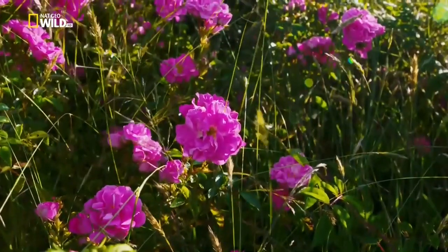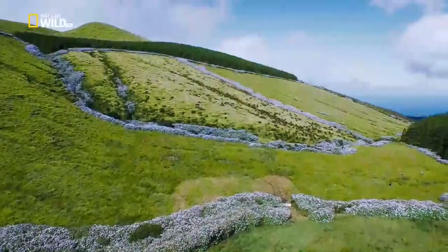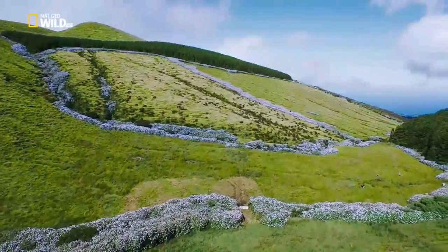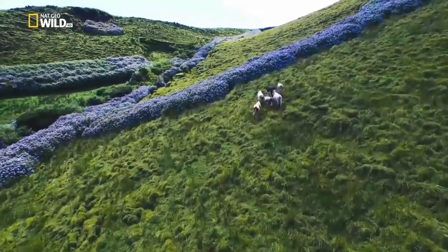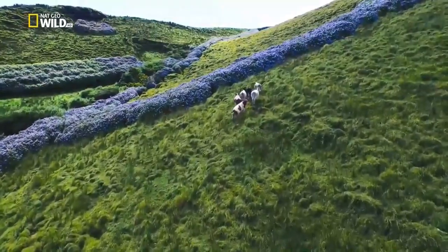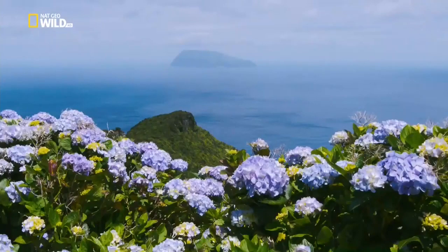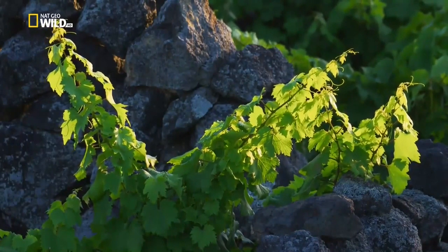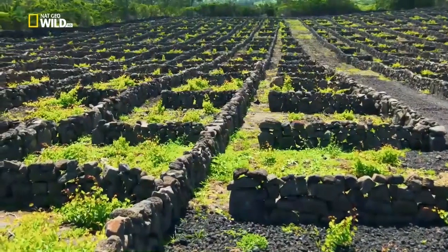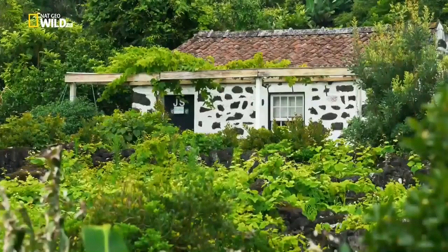No doubt about these — all the flowers on Europe's wild islands arrived from somewhere else. Hydrangeas came from Asia, forming natural boundaries between fields. They're a symbol of the Azores. Hundreds of stone walls create hundreds of microclimates for the vines the settlers brought in the 15th century.